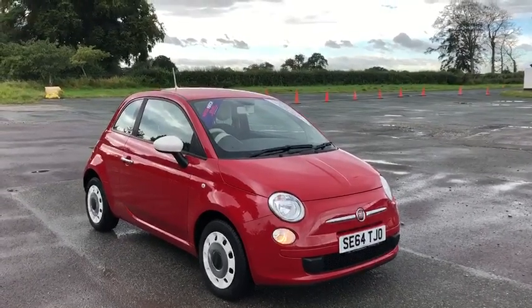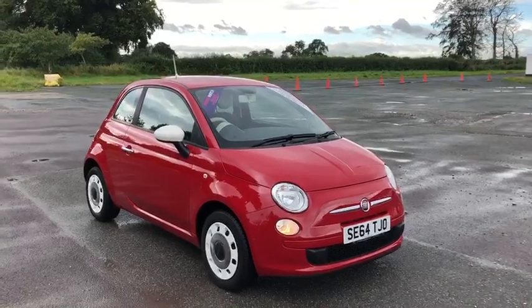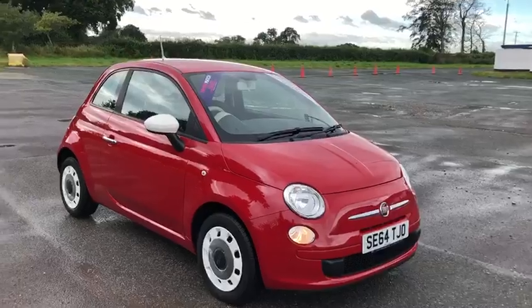Hi, my name is Billy from Chester Motor Match. Today I'm going to give you a quick video tour of our latest used car in stock. This model is the stunning red and white Fiat 500 64 plate that we have here.